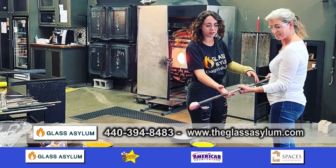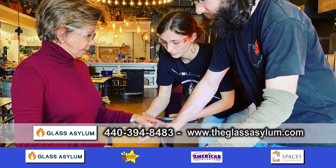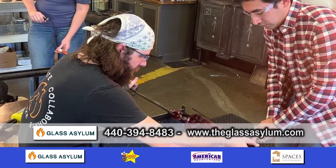And you come in, you pick out what you want to create, you sit with an artist, pick out your colors and designs, and then you go to work and create that piece. And that's something that you provide all year round? We provide that all year round.